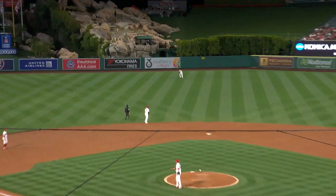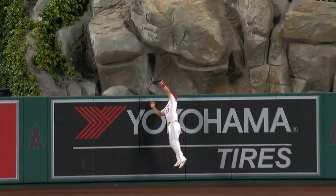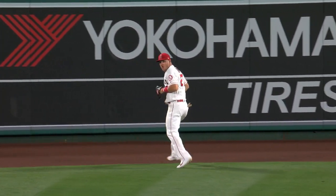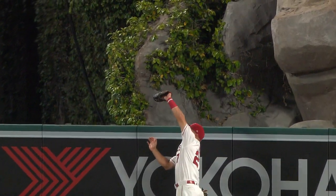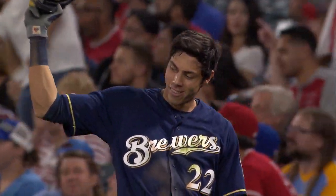This one's out towards center, chasing Trout back. Onto the track he goes, leaps up and he got it! That one's out of here — MVP doing MVP things tonight. Christian Yeo with an outstanding play, Mike Trout the same.